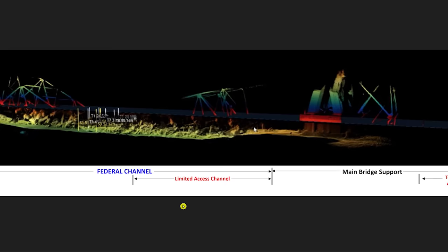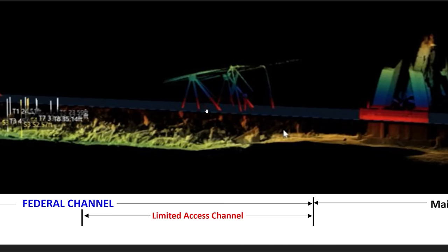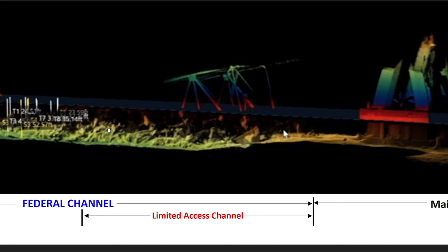Looking at the later sonar images provided just a few days ago, here are the four pillars. I believe this is the section they cut up and lifted out. The stuff is still on the bottom here, but we know they're trying to scoop up as much as they can. Right here is where we think the construction vehicles are, in this area.